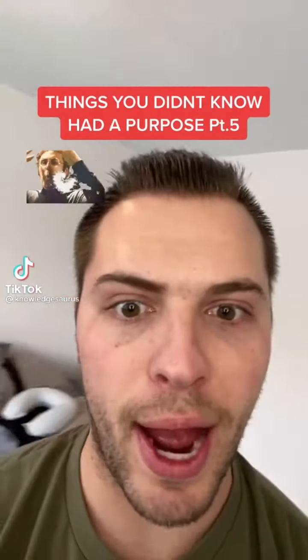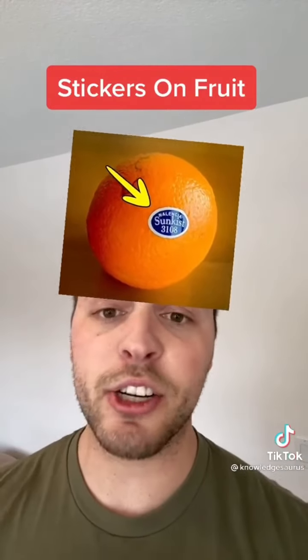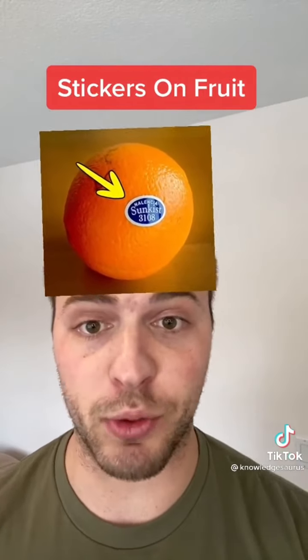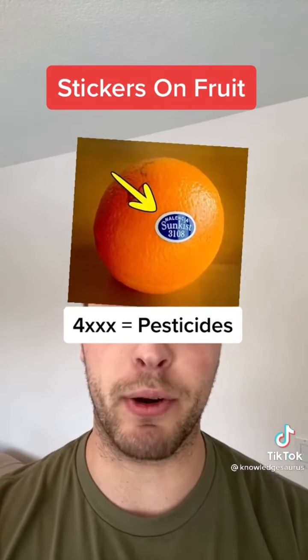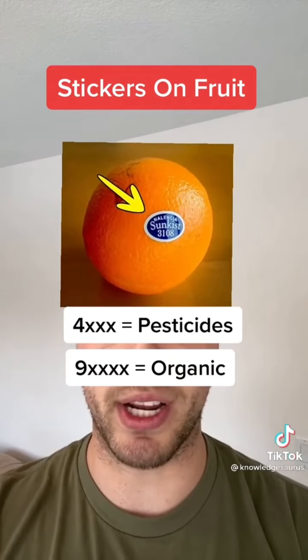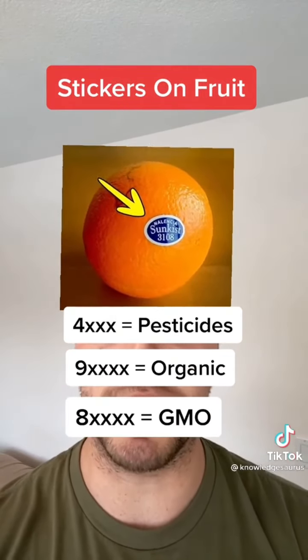Things you didn't know actually had a purpose, Part 5. Number 1 is the stickers on fruit. The stickers mark the country and the producer, but the numbers mean something as well. If there are 4 digits and the first number is a 4, that fruit has been sprayed with pesticides. If there are 5 digits and the first is a 9, that fruit is organically grown. And if there are 5 digits and the first is 8, the fruit has been genetically modified.